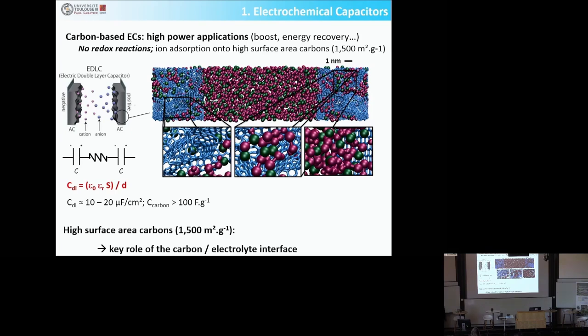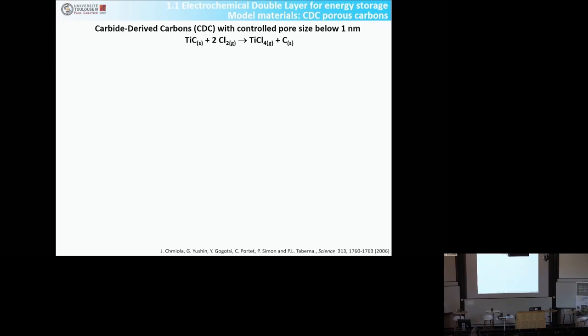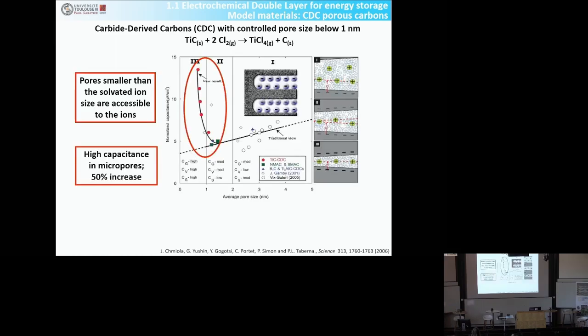This highlights the key role of the carbon-electrolyte interface. We used model carbons prepared in the lab: starting from titanium carbide, doing chlorination at different temperatures, removing the titanium through gas phase, ending up with a porous carbon with nicely controlled pore size. What we showed years ago was that when you prepare carbons with a pore size smaller than the size of the solvated ions — typically between one and two nanometers — you drastically increase the capacitance and charge storage in those nanopores.